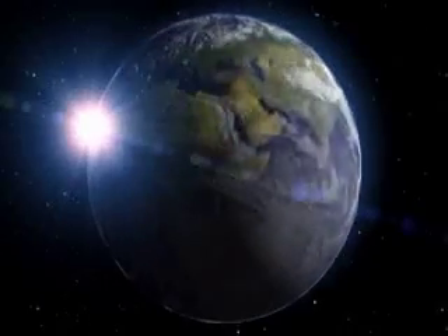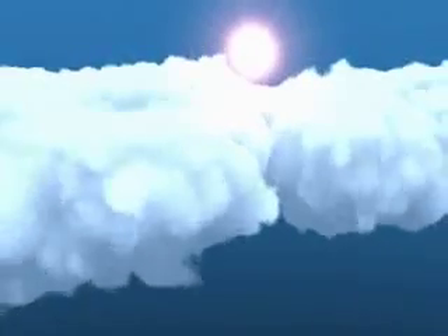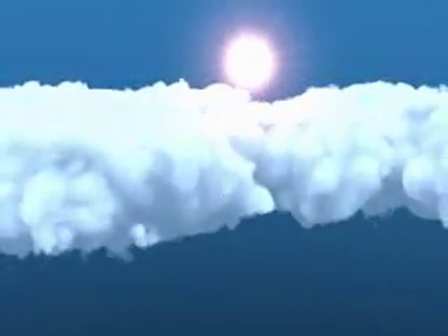Without ozone, our world would be overrun with bacteria, algae, mold, and viruses. Ozone naturally oxidizes these impurities. It is also a fantastic way to purify your water.